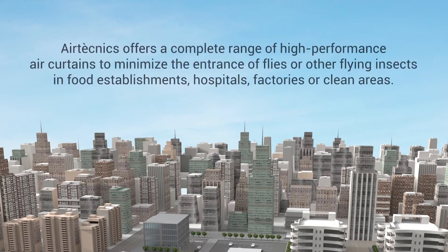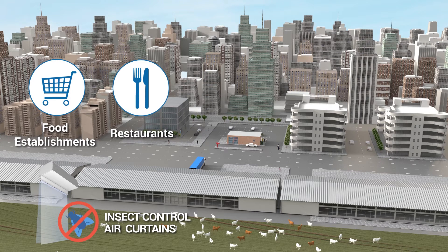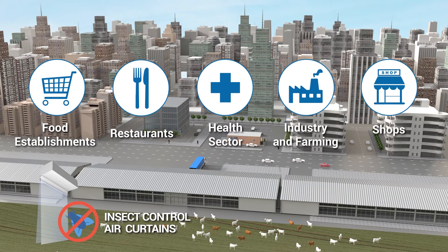Air Technics offers a complete range of high-performance air curtains to minimize the entrance of flies or other flying insects in establishments, hospitals, factories or clean areas. Insect control air curtains cover food establishments, restaurants, the health sector, industry and farming, and shops.